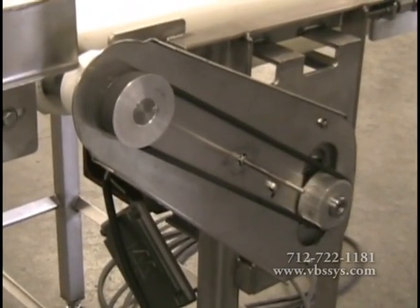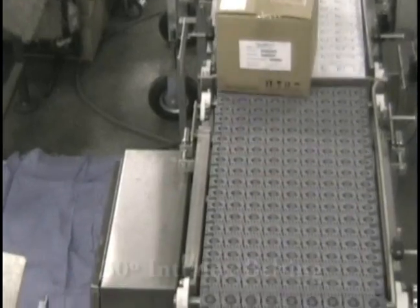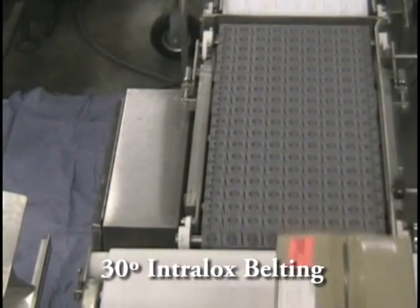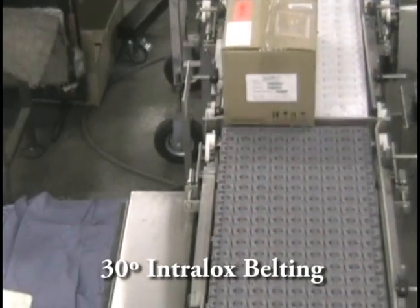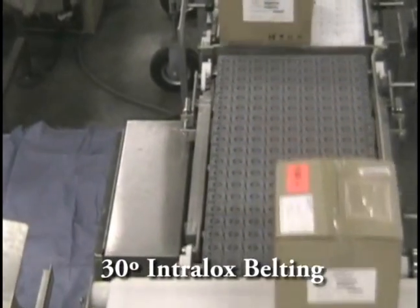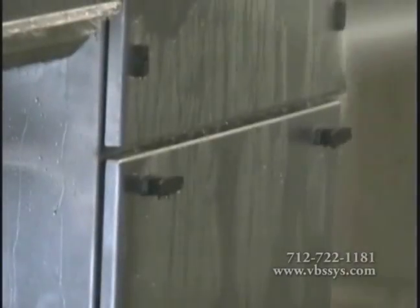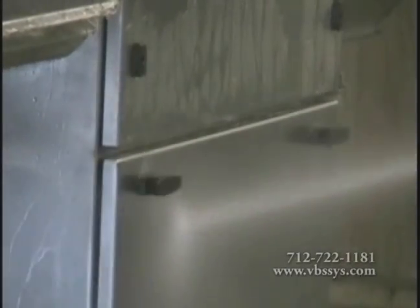We strive to understand your plant's specific requirements and devise solutions that are both functional and cost effective. We build a conveyor scale that weighs individual products such as raw, packaged, cartons, boxes, crated, and trays, and is specifically designed for the harsh environments and wash-down conditions of the food industries.